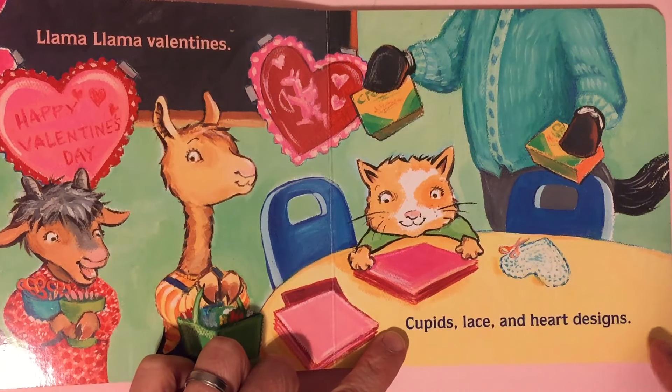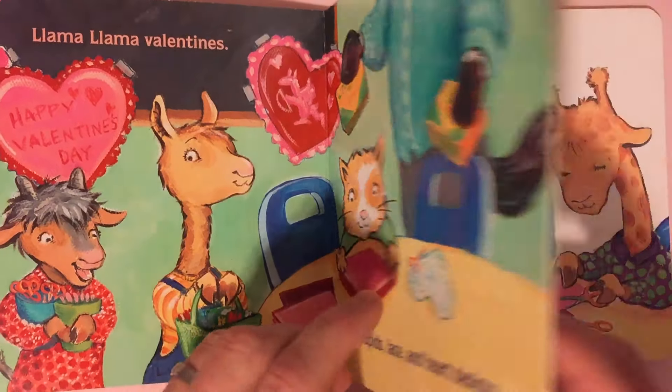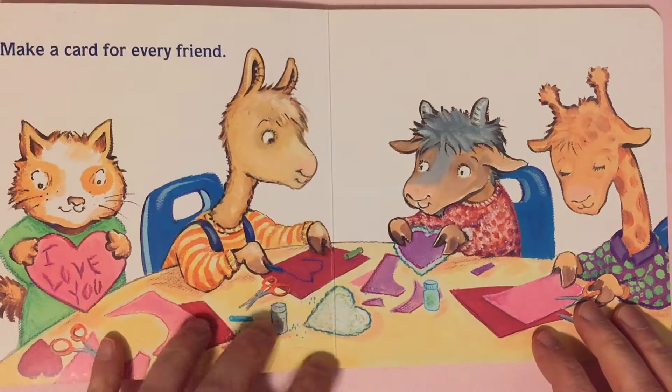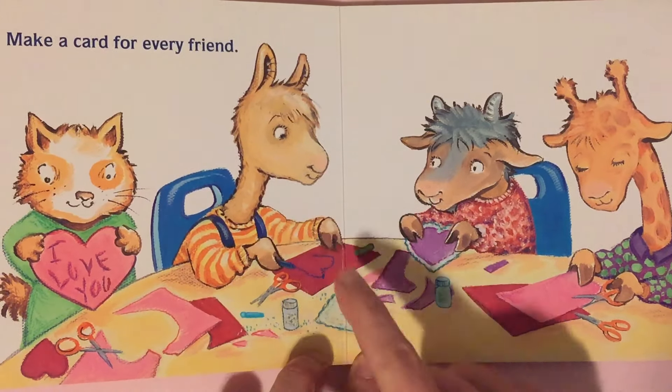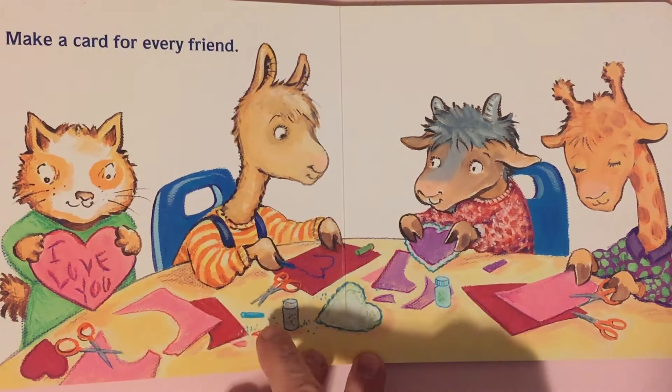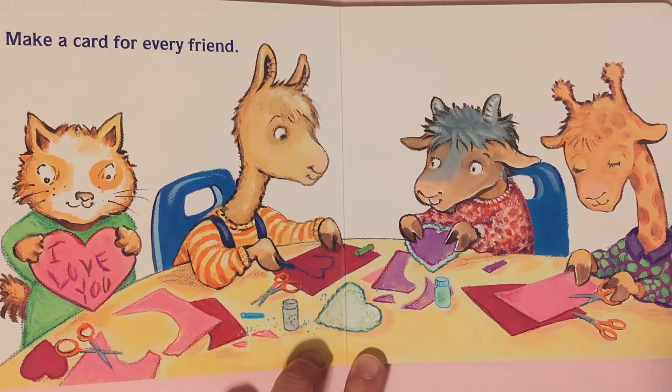Cupid's lace and heart designs. Make a card for every friend. They're making the cards, they're cutting them out. It says I love you. A heart Valentine.